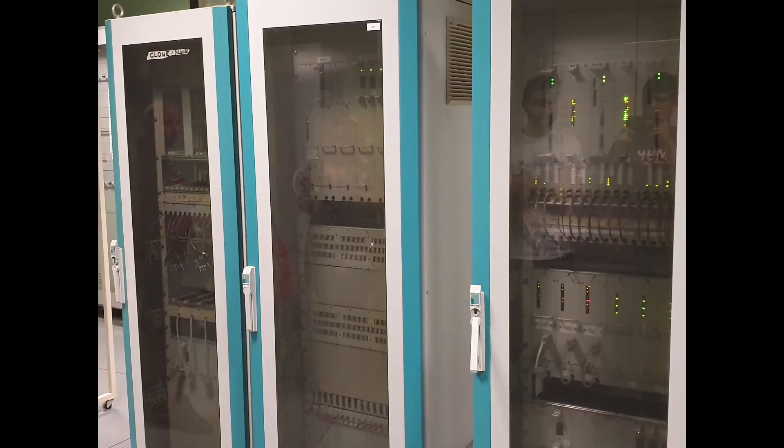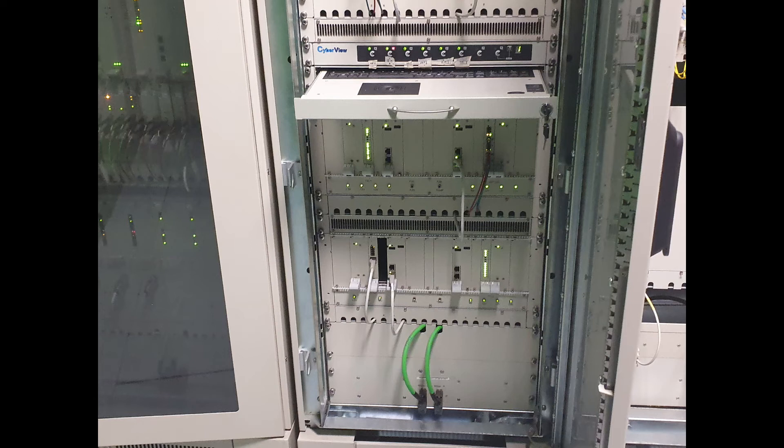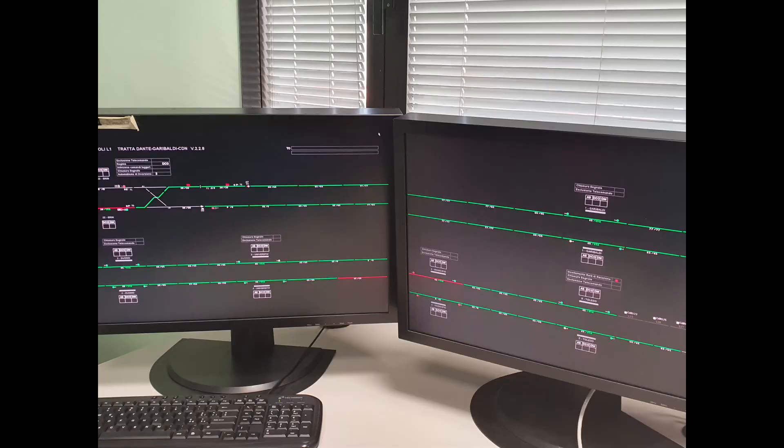Now we move to a room where almost no employee has access and it is extremely rare for an outsider to enter — this is the true beating heart of Line 1. If something fails here, the entire management system and the whole metro goes down. These are all the electrical apparatus coordinating the various connections and electrical installations. The first two monitors of this core room manage the speed limits on the line.